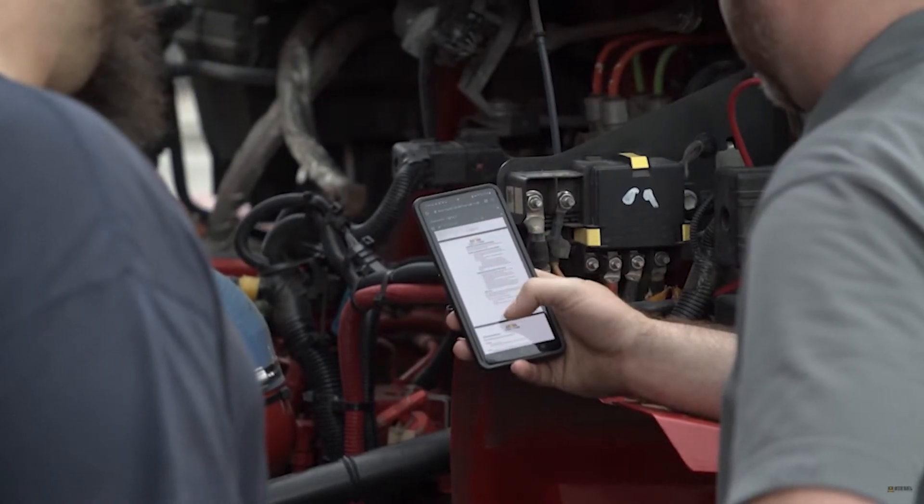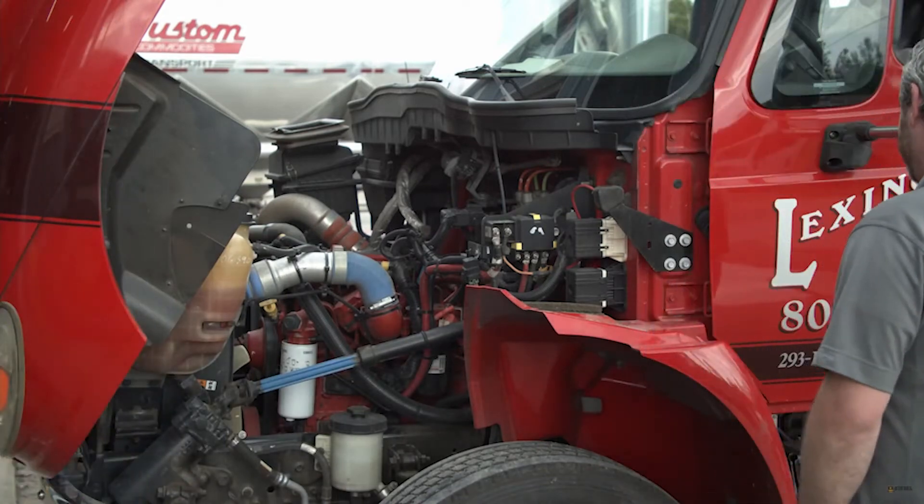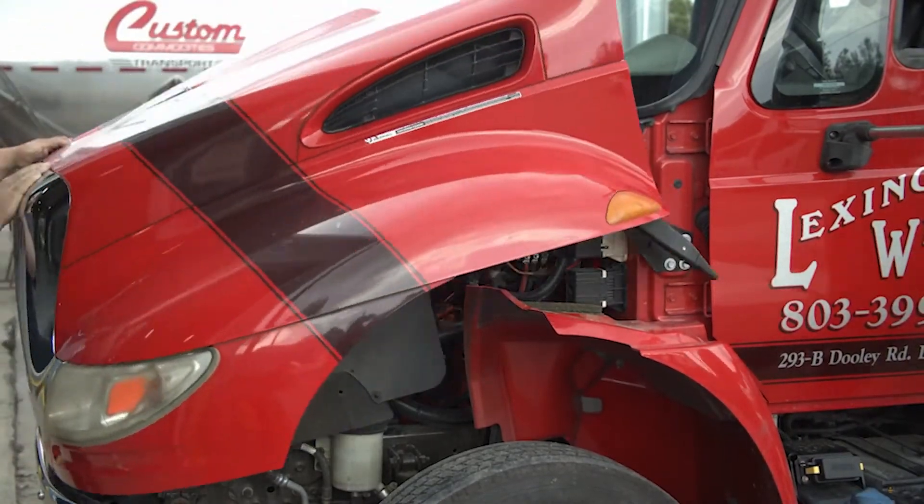To buy themselves some more time potentially and have a clear understanding of what the problem is — they can make a decision: do I have to address this right now? Can I wait till I finish my run to California and come back home? Or do I have to pull over and get to a dealer right away because this is something serious? So this could really maintain their uptime and help them make some critical decisions right at the moment.